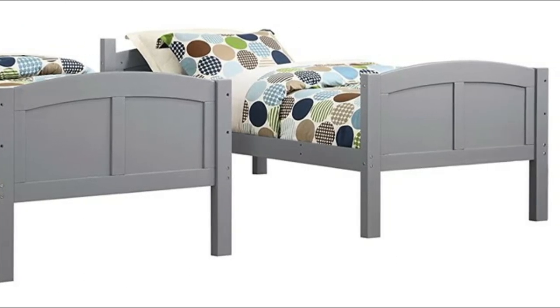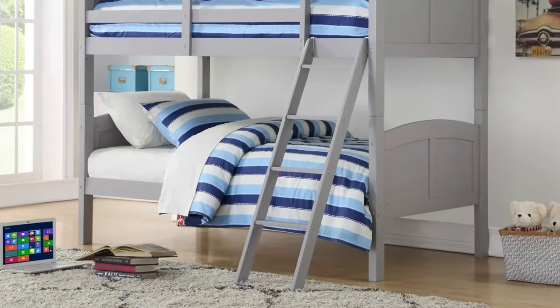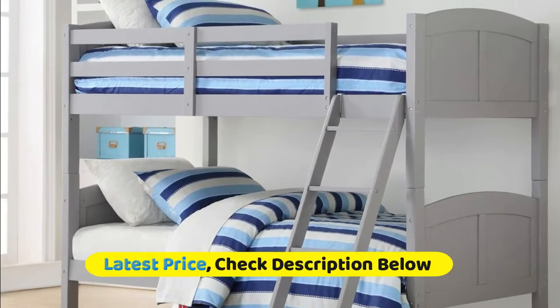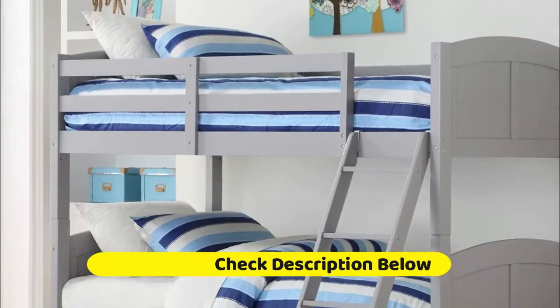The Crescent twin-over-twin bunk bed is the ideal solution for small bedrooms. It comes with wooden bed slats that can accommodate any standard twin-size mattress, and easily converts into two separate twin beds.